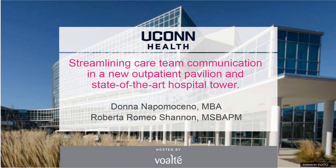Welcome, everyone, and thank you for attending today's HIMSS Learning Center webinar, UConn Health Streamlines Care Team Communication in a New Outpatient Pavilion and State-of-the-Art Hospital Tower, sponsored by Volt. My name is Mike Miliard, I'm Editor of Healthcare IT News, and I will be your moderator today.